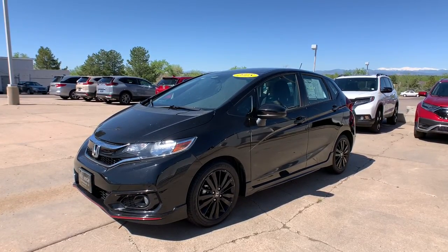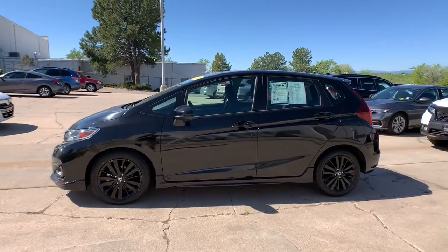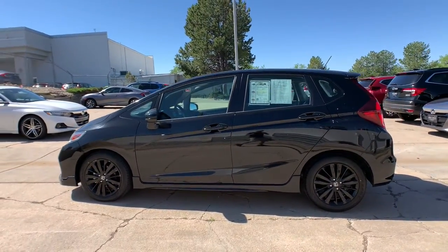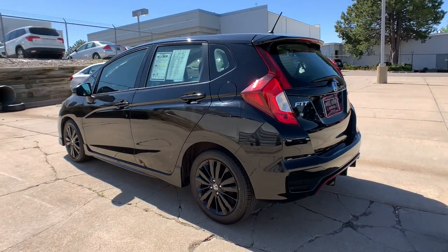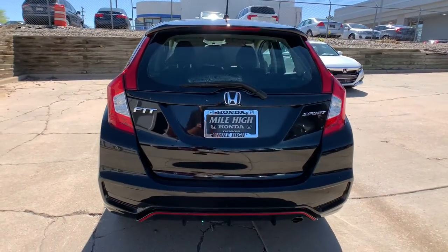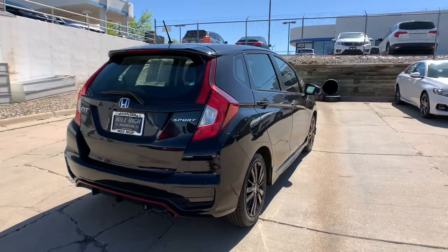Introducing the 2018 Honda Fit. With less than 40,000 miles on the odometer, this vehicle stands out from the rest. This Honda Fit is the clever subcompact that wrote the book on versatility. Sporty and efficient, it's a surprisingly spacious four-door hatchback with flexible cargo configurations and all the latest in smart safety and connectivity tech.